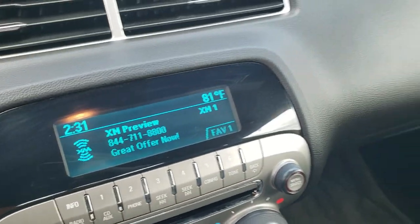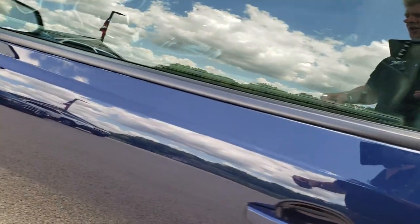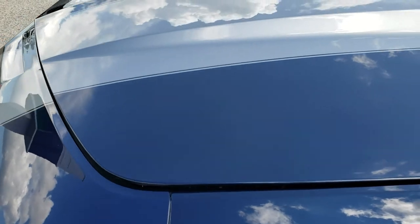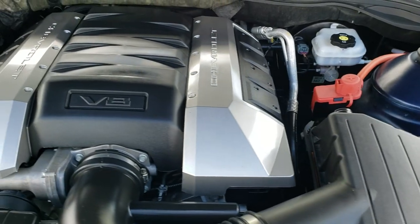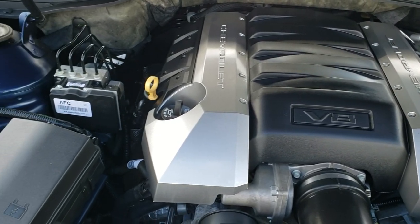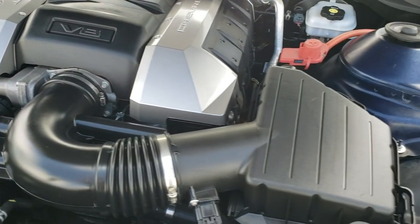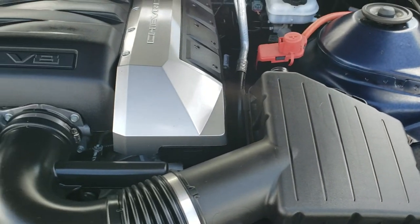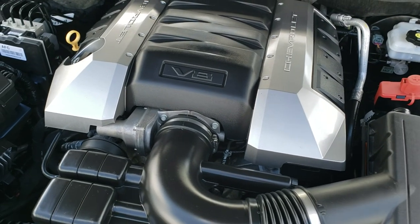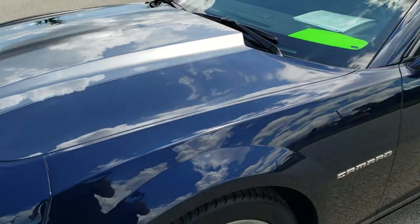We will take a quick look under the hood. I would personally like to thank you for checking out the video today, and hopefully from this HD video you will have been able to tell just how clean this car is all the way around, inside and out. Under the hood we have the 6.2 liter V8 motor. Engine bay is very clean. Runs very smooth. This car has been fully safetied and inspected by our service shop — has a fresh oil and filter change, all the fluids have been checked and topped off. This car is 100% ready to go.